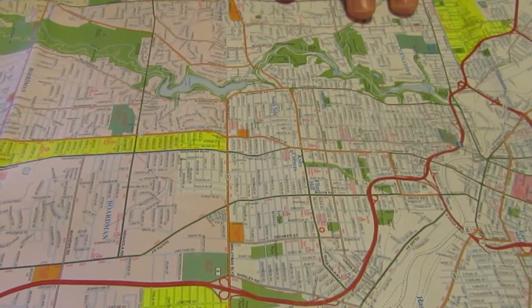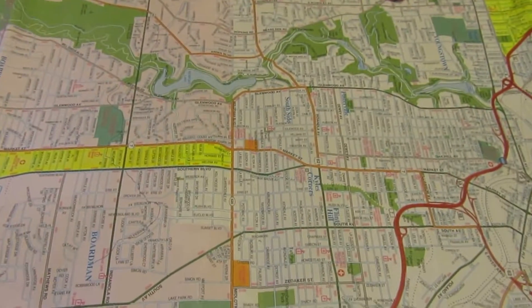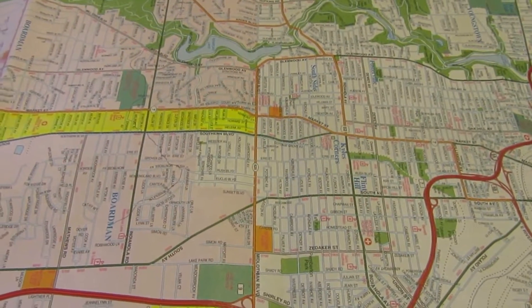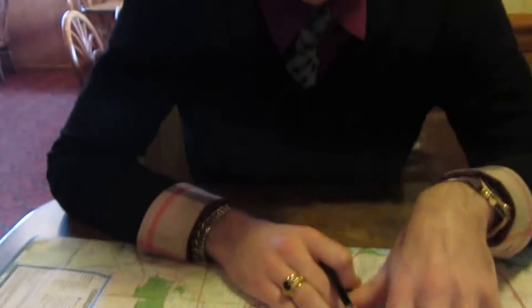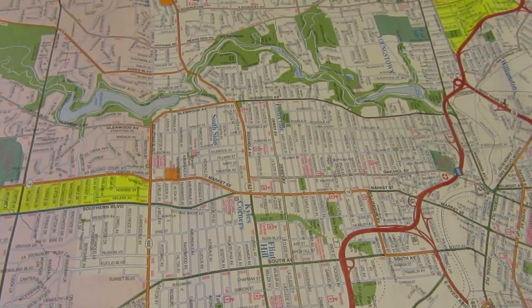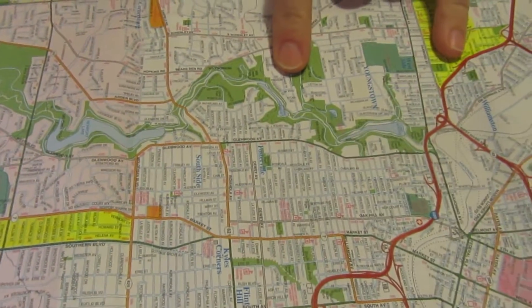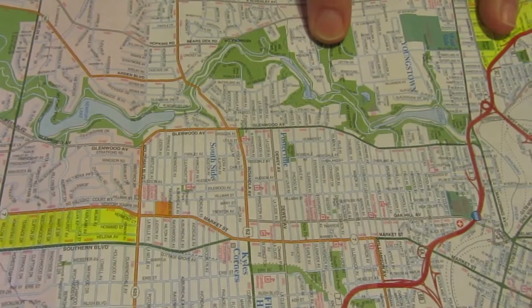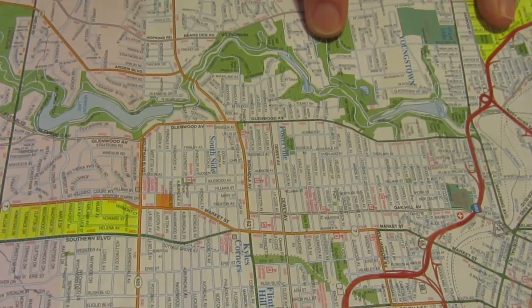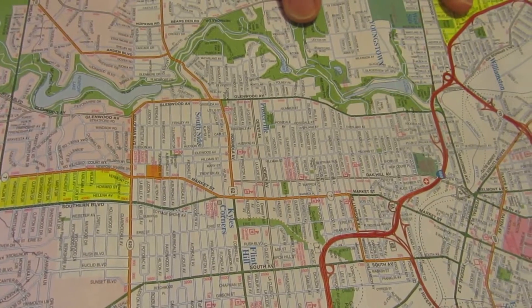Most people in our area think the west side is the strongest area to invest. I personally have investments all over — the south side, Mill Creek Park. DC's been picking up a lot around Mill Creek Park, and for good reason. It's one of our treasures literally.